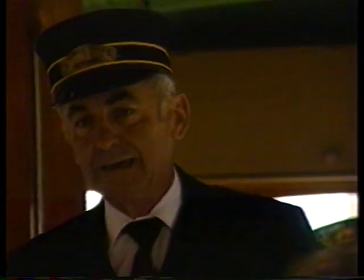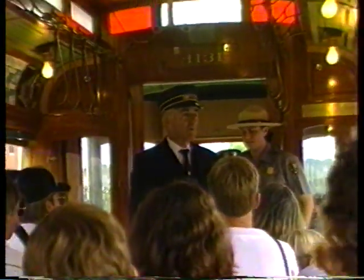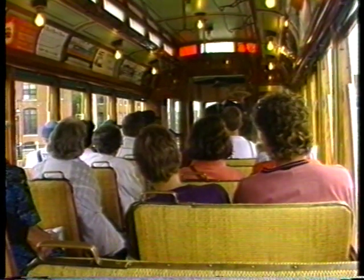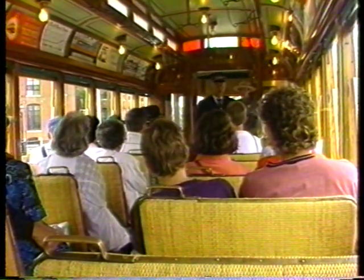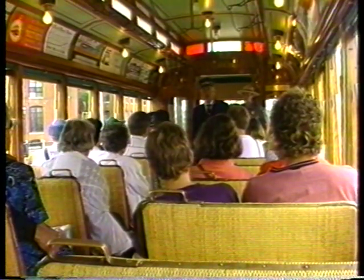There's some period advertising too. And this is an interesting piece — this is the old fare register, so that the conductor was kept honest. He couldn't pocket some of the fares because this had to be pulled for every fare and registered. This is one of the conductors right here talking to some of the passengers on a typical trip, telling them a little bit about the history of the cars and about the Lowell Park.